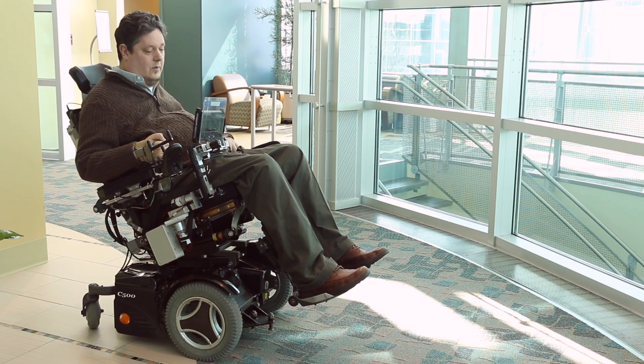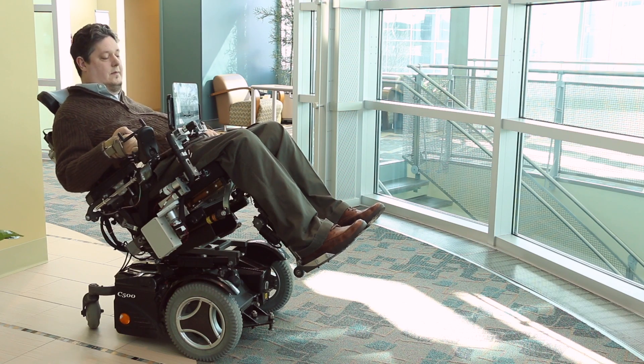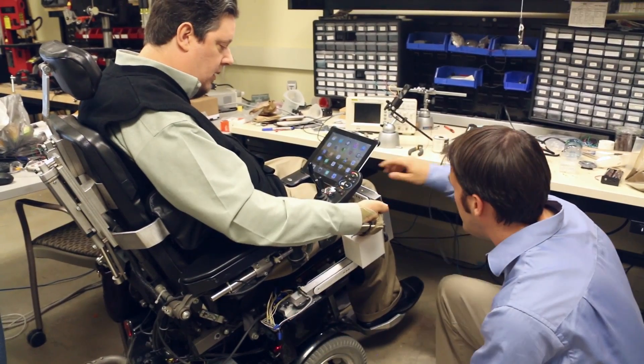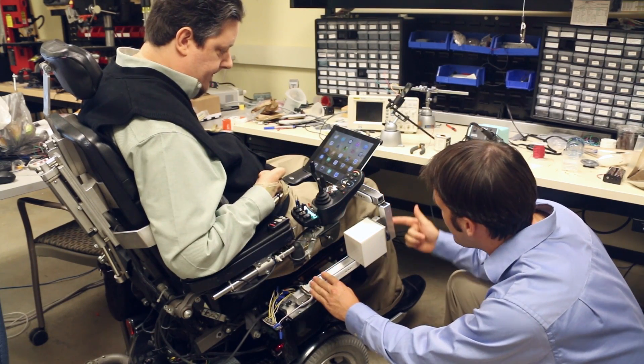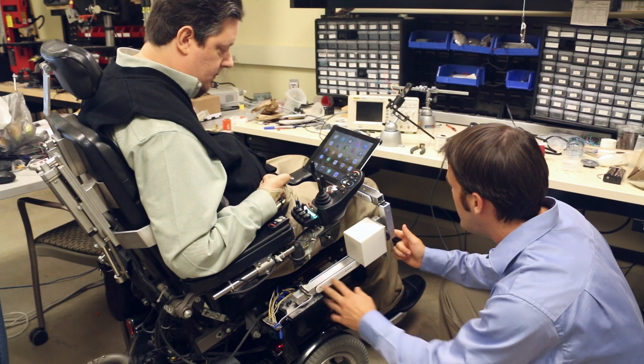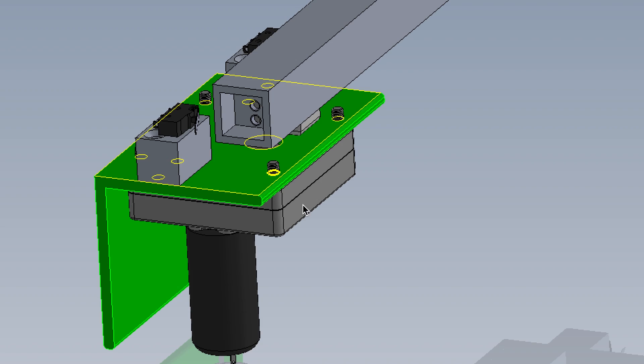The innovation of the RoboDesk is really in its design. It is flexible in that it can be used for different chairs in different situations. A lot of power wheelchairs tilt, recline, and elevate, so we need a system that will mount to these wheelchairs in different orientations. The other is its versatility — it can be used multifunctionally as a place to hold a mobile device, as a tray to eat, or as a desk for writing and reading.